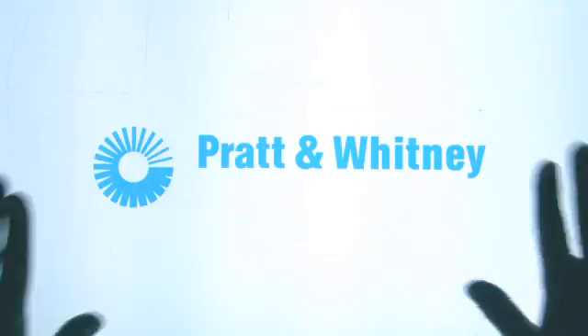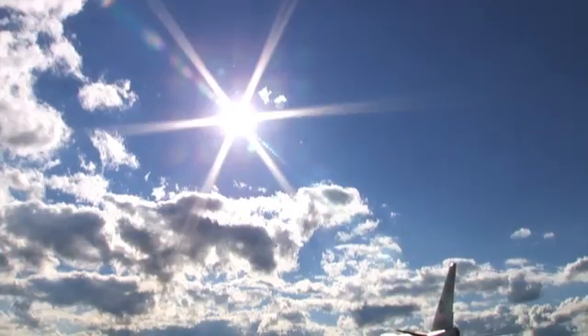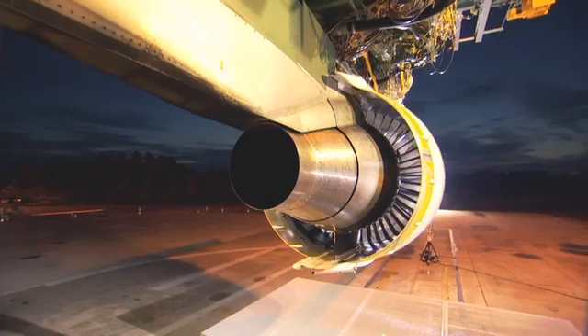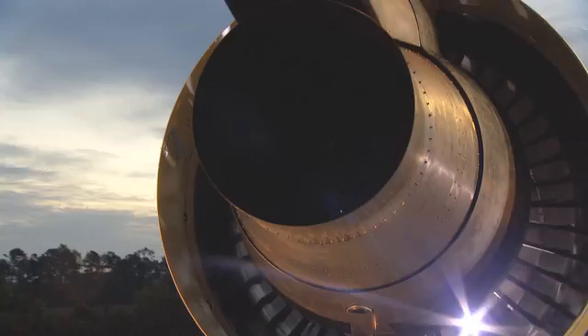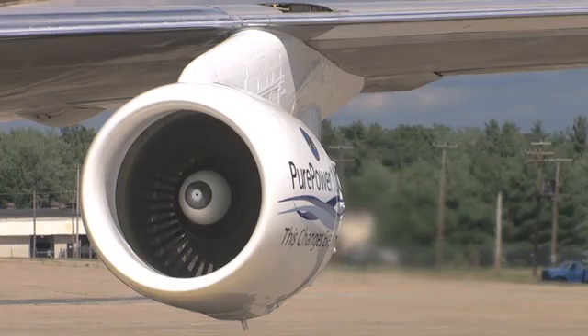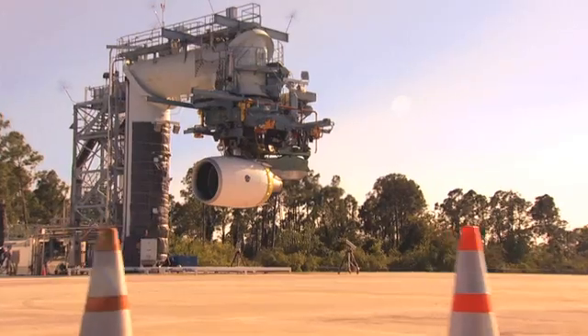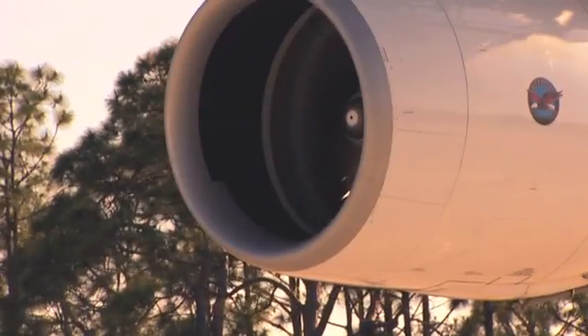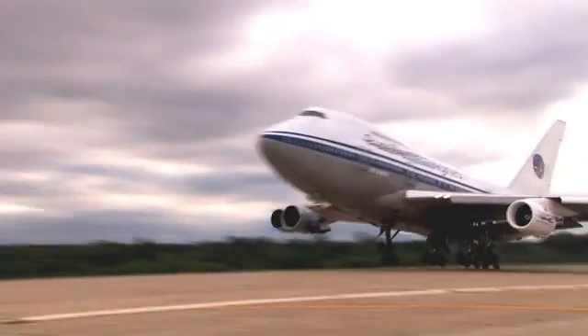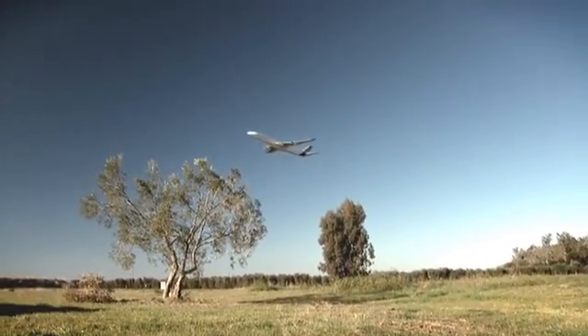The PW1000G architecture enables a class of characteristics that will really define the jet engine business for a very long period of time going forward. The bypass ratio on many engines today is in the 5 to 7 range for the single aisle market. We're going to be bringing the bypass ratio up to about 12, with room to grow even higher in the future. Having that 12 to 1 bypass ratio just knocks nitrous oxide down to amazingly low levels.